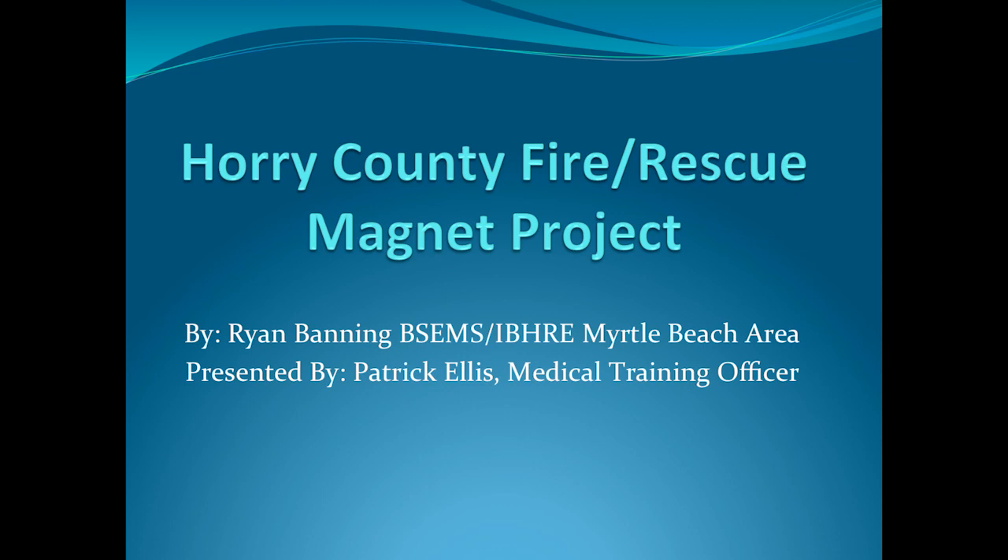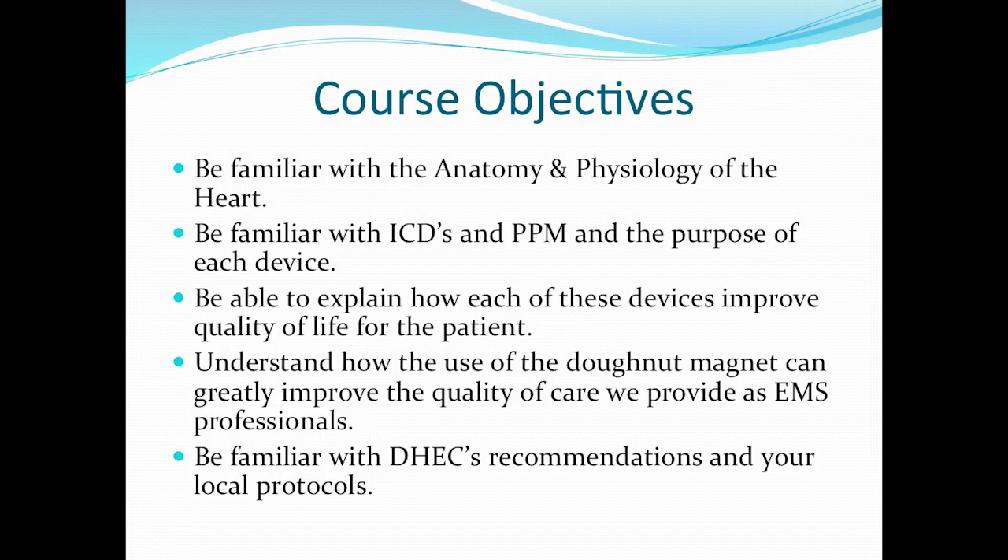My name is Patrick Ellis. I am Assistant Chief Givens' assistant. I've also been working very heavily with Ryan Banning on this project, and Dr. Goebel and Debbie Kirkman out of Grand Strand Regional Medical Center to get this accomplished. Let's go through the PowerPoint now.